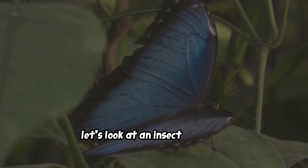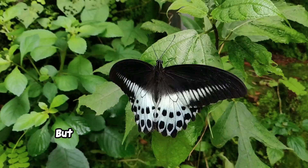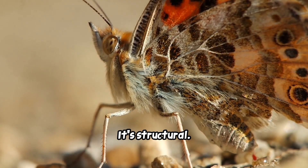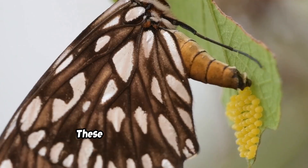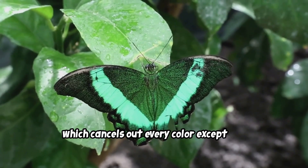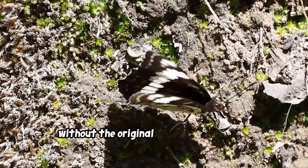Next, let's look at an insect that's as delicate as it is brilliant: the Morpho butterfly. These butterflies are famous for their stunning iridescent blue wings, but their wings have zero blue pigment. The color isn't a chemical — it's structural. The surface of a Morpho's wing is covered in microscopic scales with incredibly complex, tree-like nanostructures, shaped perfectly to bend and reflect light, canceling out every color except that shimmering, brilliant blue. It's nature's own optical engineering, and it's practically impossible to fake without the original biological blueprint.